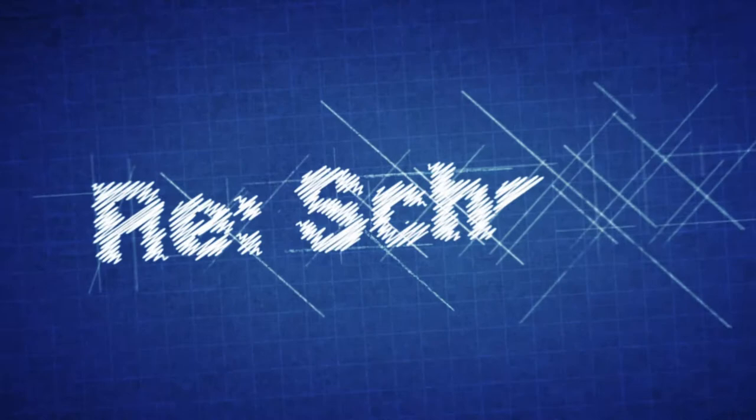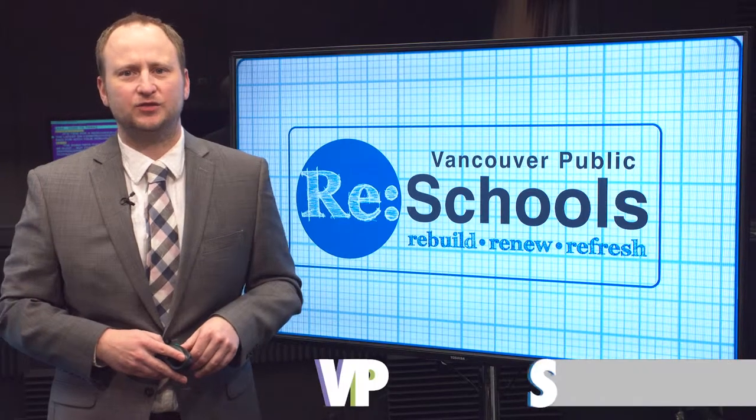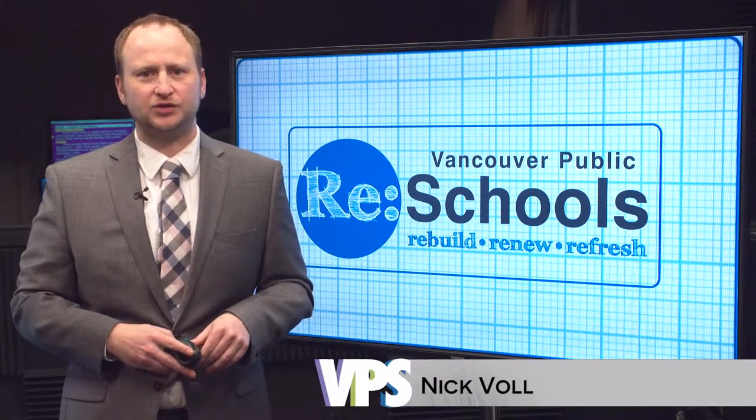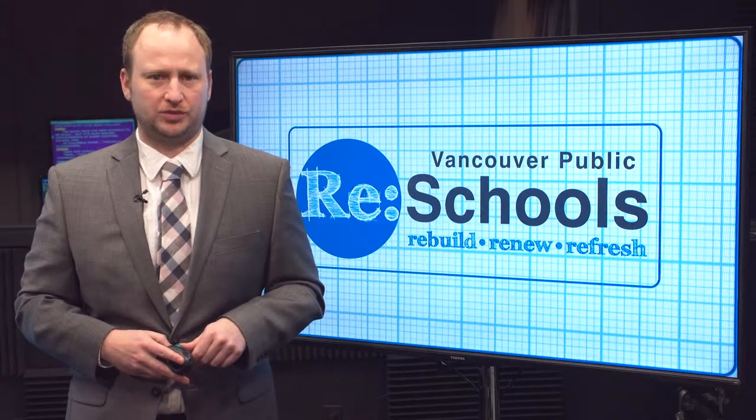It is time for a Reschools Update — the latest on construction projects paid for with your bond dollars. I'm Nick Fole. The bond pays for new schools to be built, but it's also making improvements at every existing school too. At Columbia River, they're adding classrooms. Tara Cox joins us now with more.